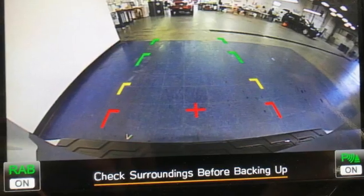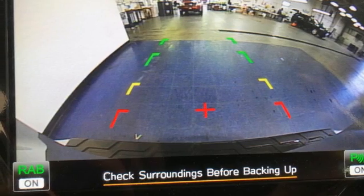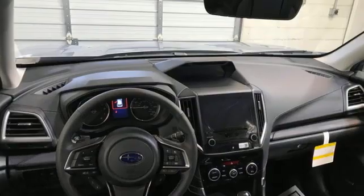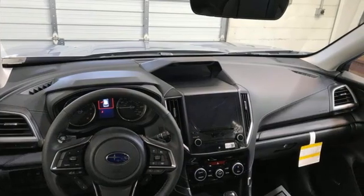Dual zone climate control, wi-fi hotspot, streaming audio, first and second row express open and close sliding sunroof, memory exterior door mirror settings, and continuously variable automatic transmission.